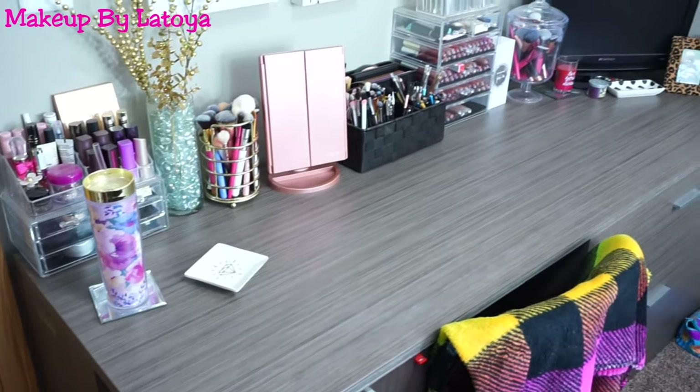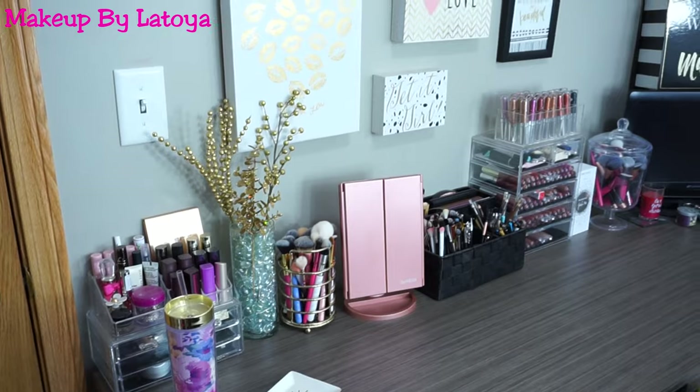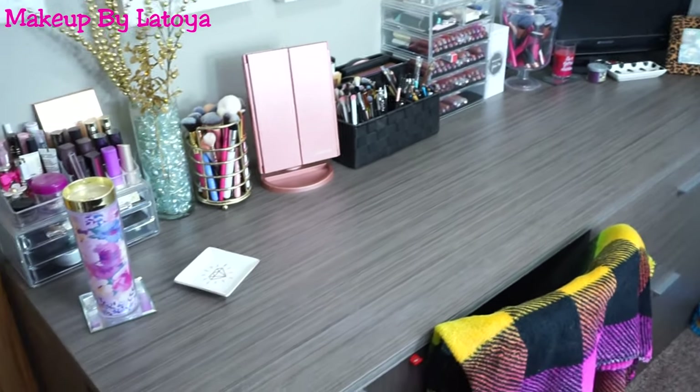Alright, so this is actually what the top of my vanity looks like. I have a bunch of stuff. I really like decorating my desk with a bunch of stuff for you guys to see.